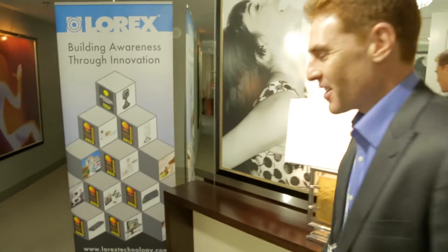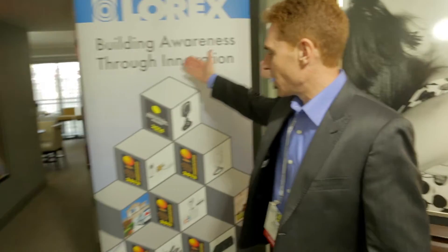Hi, my name is Gilad Epstein and welcome to the Lorex and FLIR CES 2014 booth. Please come in. As you can see, we're proud of our heritage of innovation.